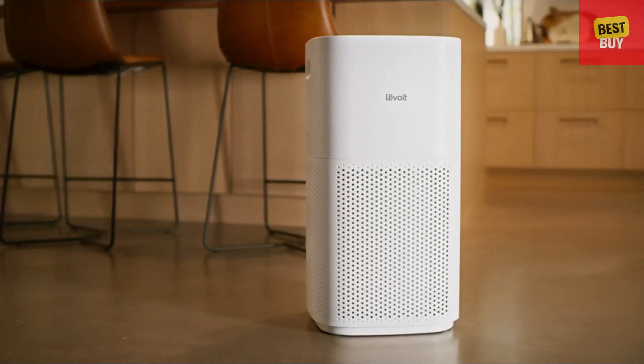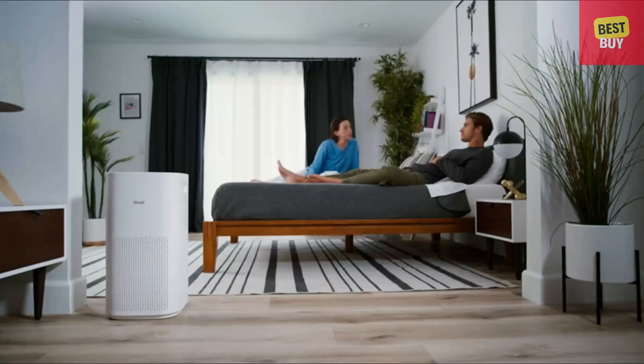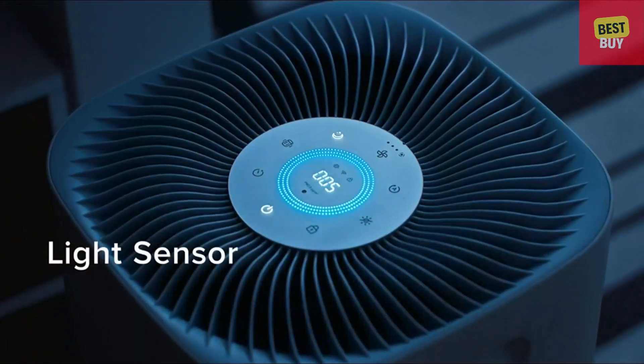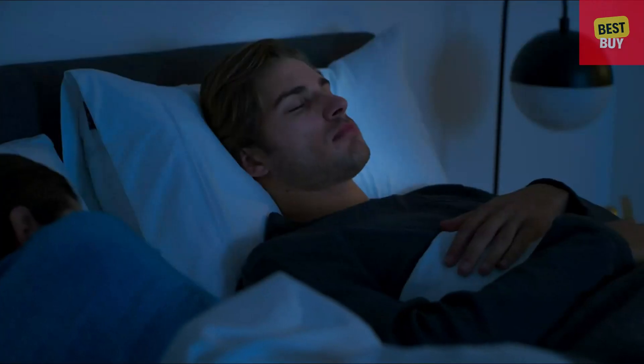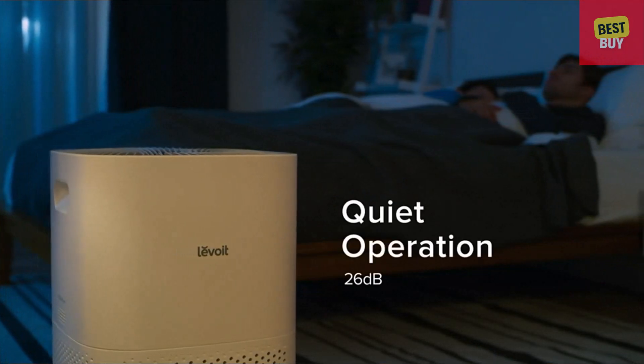The Air Purifier provides a constant stream of fresh air to virtually any household. The all-new Light Sensor is here to help you sleep, adjusting the display and fan speeds based on the amount of light detected in the room. The Air Purifier is much quieter than many other models on the market, with noise levels as low as 26 decibels.